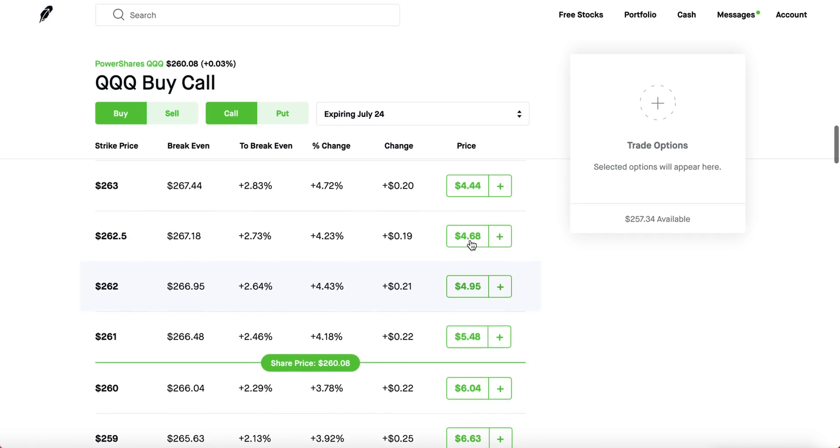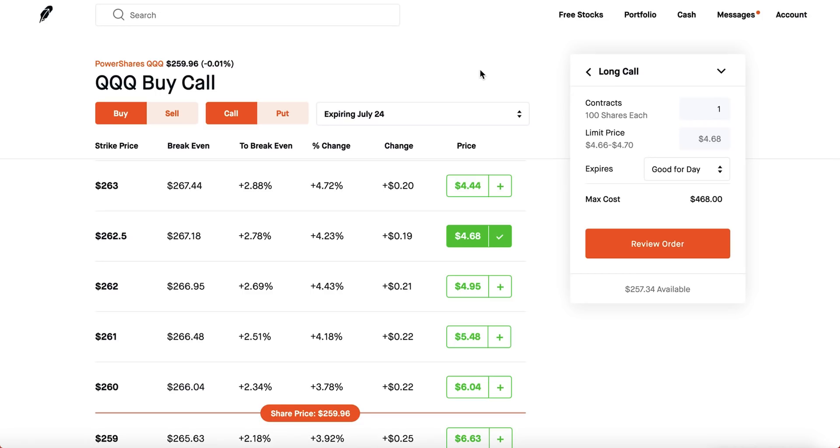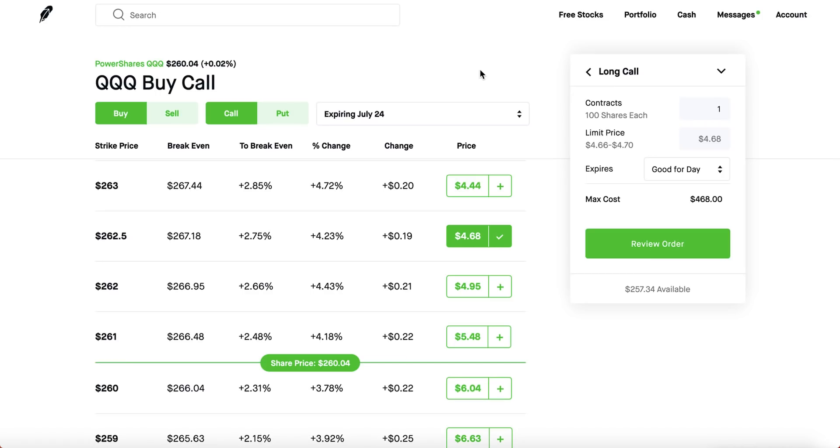Here's a quick pro tip: if you buy an option and the next day you get gains, sell the option. Seriously — a lot of people diamond-hand their way all the way to expiration date, which is the worst thing you can do. Most people don't wait until expiration. Don't even pay attention to the break-even price. If today is July 9th and the option expires July 24th, and the next day your $468 turns into $500 or $600, sell it. You can sell anytime — today, next week — you don't have to wait till expiration. I highly don't recommend waiting because the stock could drop, go up, drop again, and you lose your money.